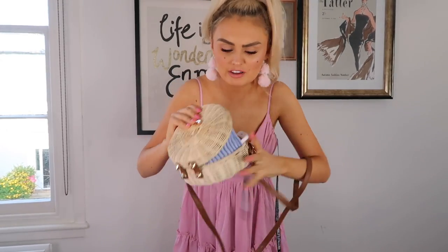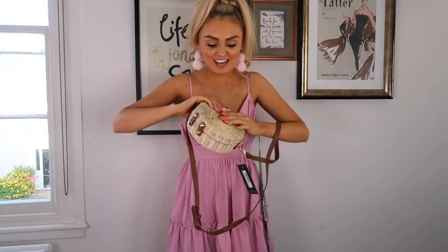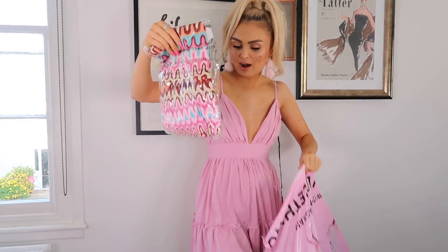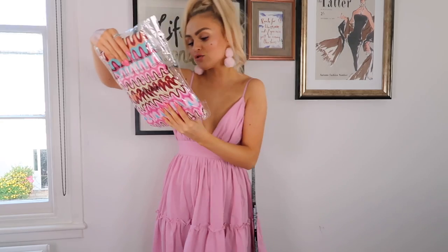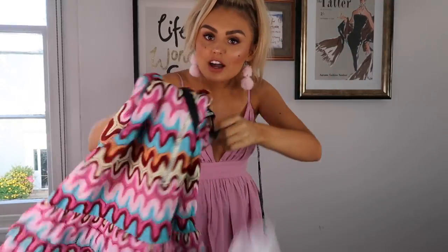I don't know if I can fit my phone in the wicker bag — oh, I did it! Jackpot! Okay now let's take my phone out of there before I forget and lose it.